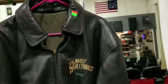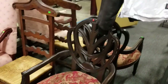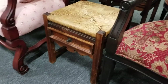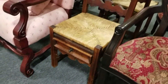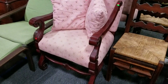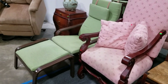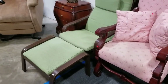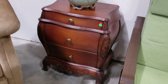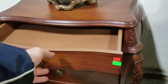We have the Seattle Seahawks jersey, the Planet Hollywood bomber jacket. Got this nice scroll-back easy chair, and the prayer chair here — a true antique with the Bible drawer and thatch woven seat. Got a nice armchair here. Got the lime Ikea easy chair with ottoman. Nice vintage Bombay table — actually this is more modern style.